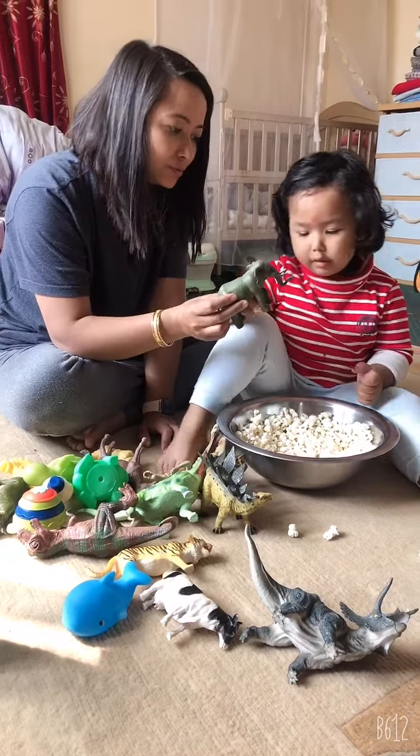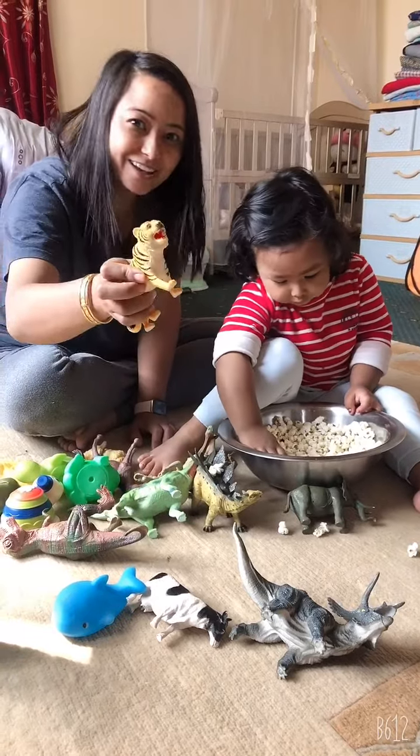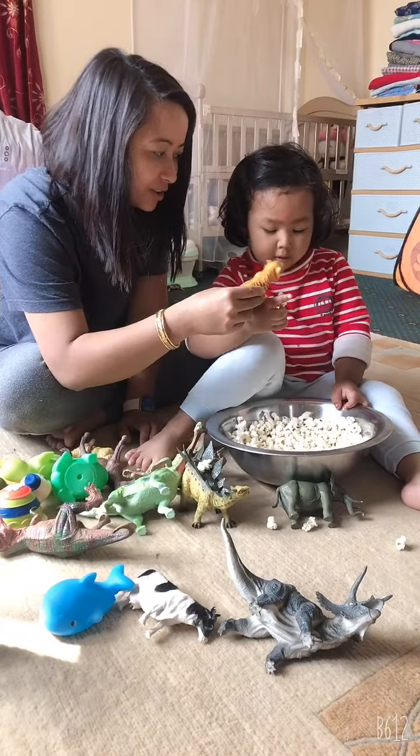He's a rhino. Not rhino. That's an elephant. This is a lion. Not lion. That's a tiger.